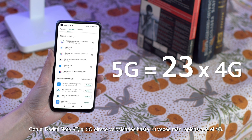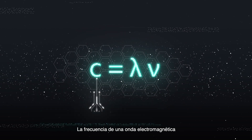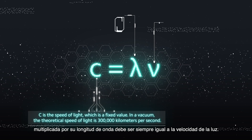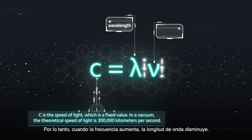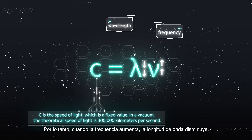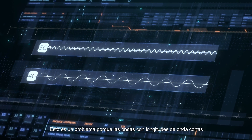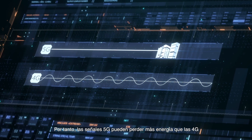With the Redmi Note 9T, 5G offers up to 23 times faster speeds than 4G. But this extra speed comes with some trade-offs. The frequency of an electromagnetic wave multiplied by its wavelength must always be equal to the speed of light. Therefore, when the frequency increases, the wavelength decreases.